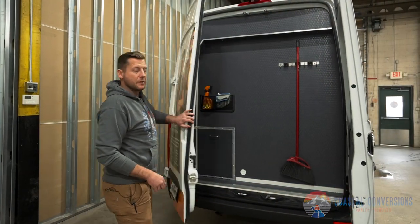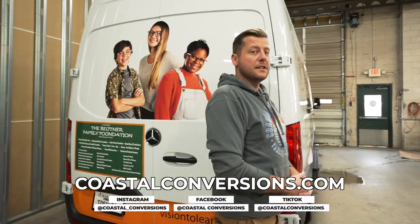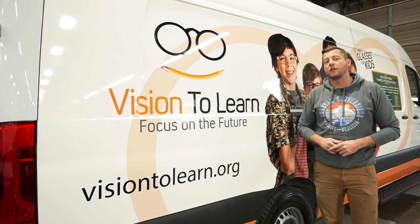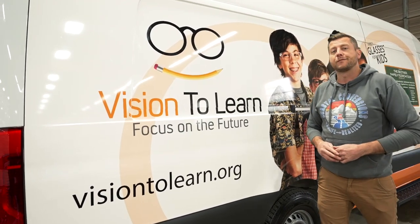And that wraps up this conversion. Thank you for your time. If you're interested in taking your business mobile, please reach out to us at CoastalConversions.com. And please make sure to check out Vision to Learn and all the amazing things they're doing for kids at Vision2Learn.org. Cheers.